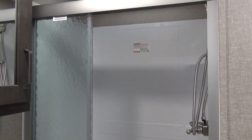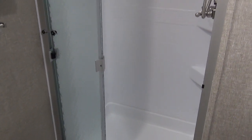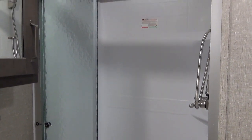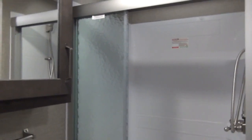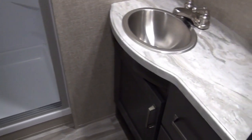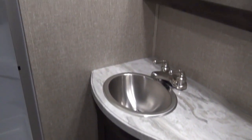Here we are inside the bathroom of the coach, nearing the nose of the trailer. They do a really great triple panel glass door on their shower, so it opens up the opening a lot more - it's easier to get in and out with great elbow room. There is a storage compartment above the toilet. We also have a porcelain bowl toilet and a really great vanity design - stainless steel sink with a mirrored medicine cabinet above.